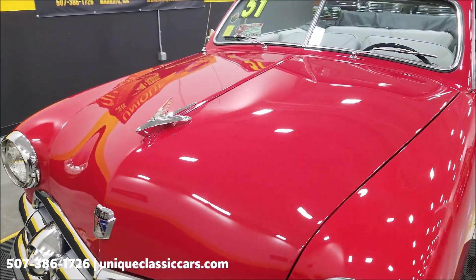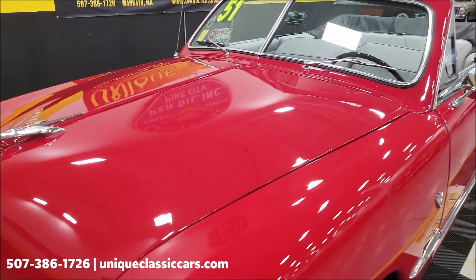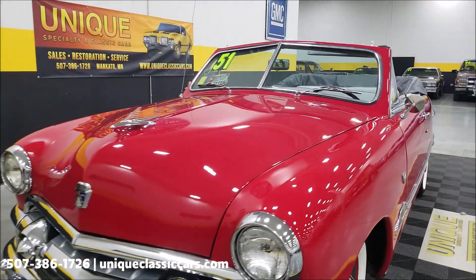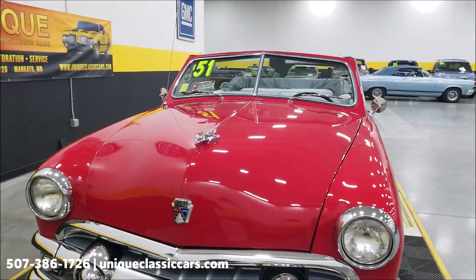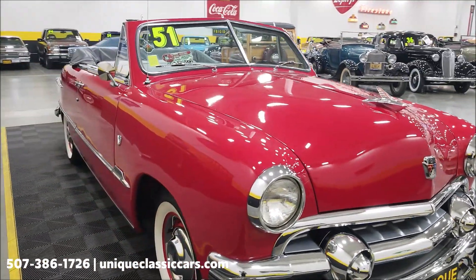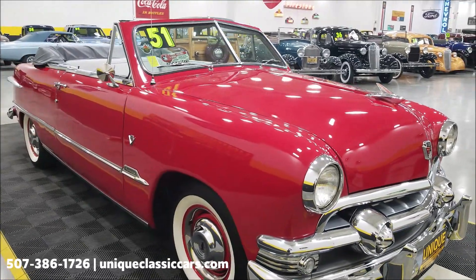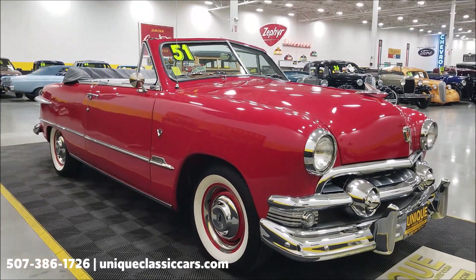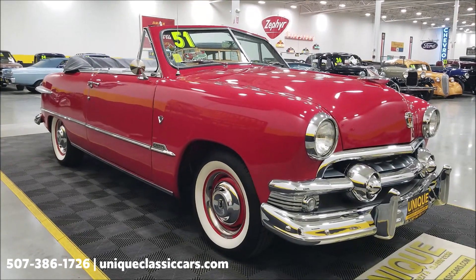The paint shows very well. You may find an imperfection here and there, but this car does not have a lot of miles on it since it was restored. If you want to see underneath that hood, the interior, and the underside of this car — you definitely want to look at that — it's very clean and well done.